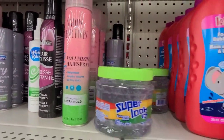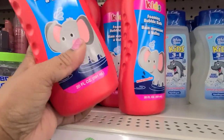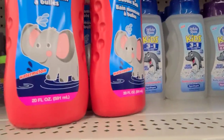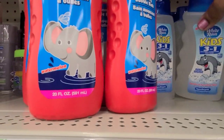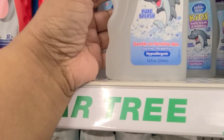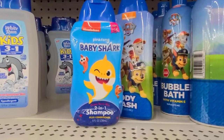And we got some of the kids stuff here — the Kids Bubble Bar. This is a huge one, it is 20 fluid ounces. And then we got the Baby Shark, and then we got the White Rain — pure, fresh, gentle and sensitive skin. Which I always love for my grandkids. It is dye-free, paraben-free and hypoallergenic — right up my alley. The rest of them I don't really buy for the kids.